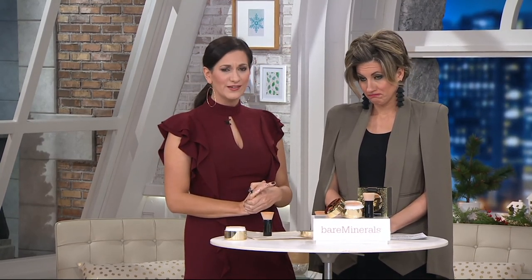Medium Tan just sold out. Light just sold out. We've lost two of our last-call shades.